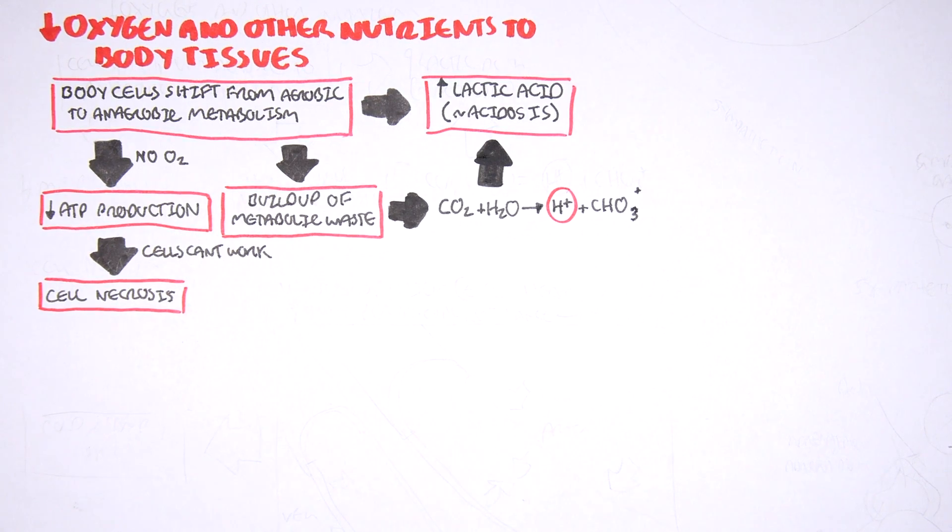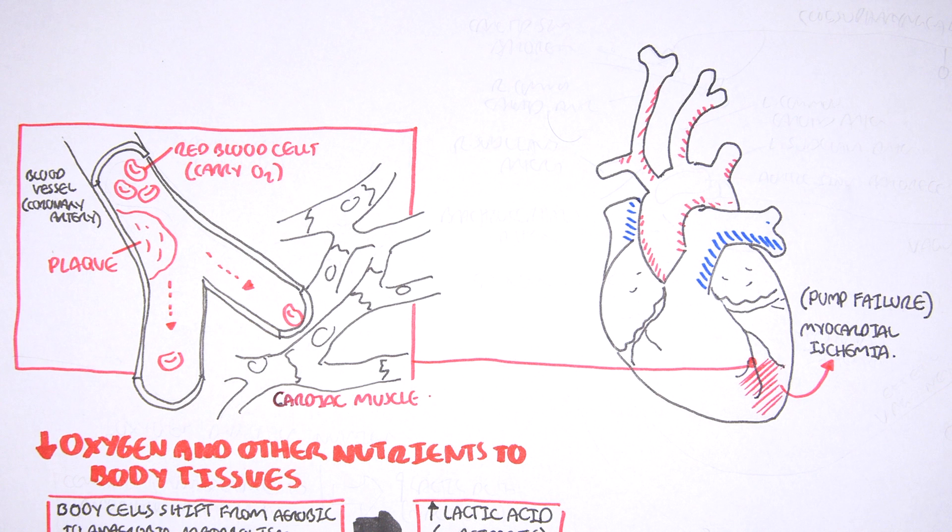Those are some of the problems that can arise with shock, including cardiogenic shock. So let's go back to the heart, which is suffering from ischemia. Before we look at what the body tries to do to compensate for this drop in blood pressure and poor blood supply, we need to know some anatomical structures in the heart.